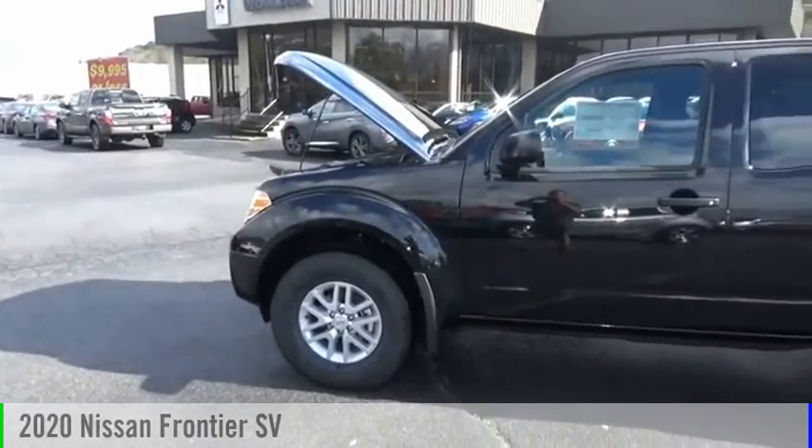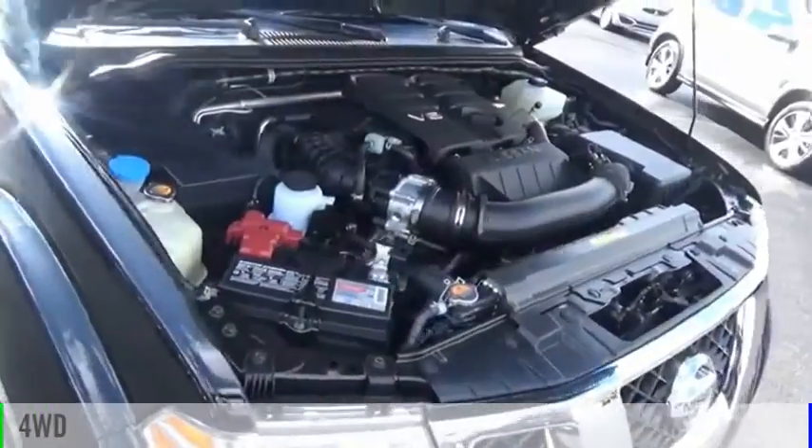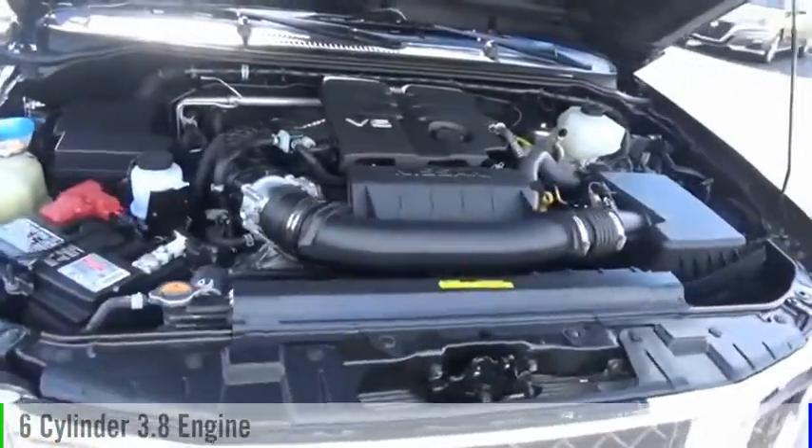You are going to love the 2020 Frontier. This vehicle is powered by a four-wheel drive, six-cylinder, 3.8-liter engine.